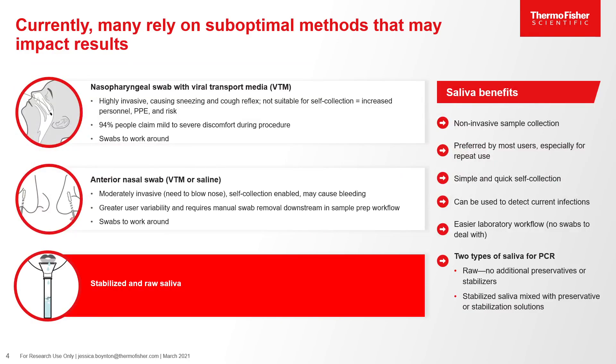Currently, these techniques rely on suboptimal methods that may impact results from sample collection. Nasopharyngeal swabs with viral transport media and anterior nasal swabs are commonly used for COVID-19 detection. These collection techniques can be moderately to highly invasive, causing anywhere from needing to blow your nose all the way to sneezing and coughing reflex or potentially even bleeding. Both techniques require swabs to be stored into the collection device, which can cause issues for downstream processing. Including saliva into the COVID-19 workflow offers a non-invasive sample collection technique preferred by most users, especially for repetitive use.